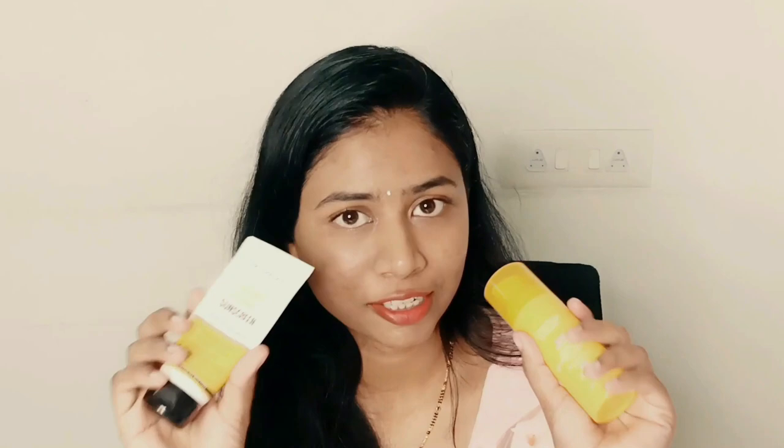In terms of how it feels on the skin, the Dr. Sheth one feels more moisturizing compared to the Conscious Chemist one. The Conscious Chemist one feels more like a mattifying sunscreen, but without a drying effect — it still moisturizes your skin, just not to the same level as the Dr. Sheth one. The Conscious Chemist leaves a somewhat matte finish, while the Dr. Sheth one makes your skin look hydrated and moisturized.